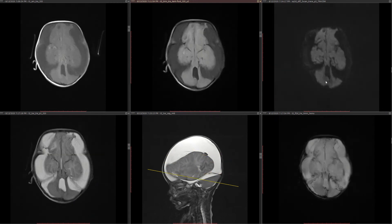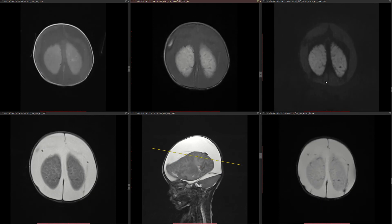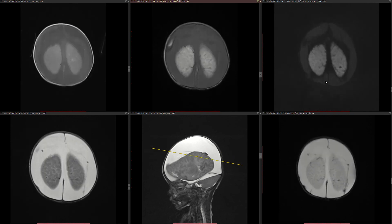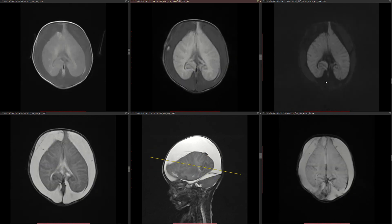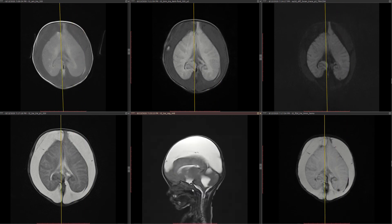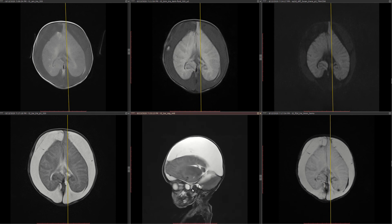Send it to a neuroradiologist and a pediatric specialist to get their opinion on how to deal with this. This case was sent for tele-reporting.